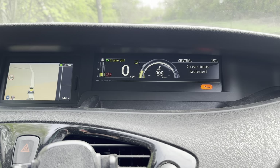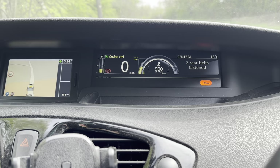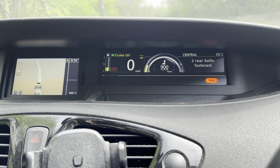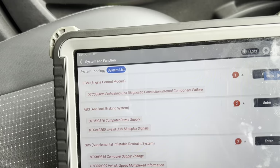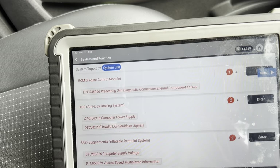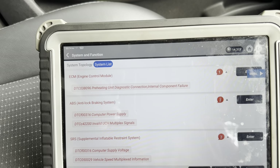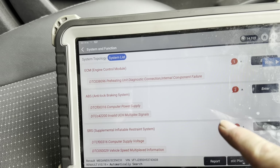The customer's complaint is that overnight the battery goes flat. I've checked it and it's got about a 3-amp draw when you shut the entire car down. We've done a scan: the ECM has a DTC - Preheating Unit Diagnostic Connection to Internal Component Failure. Now, it could be the diagnostic connection or it could be the glow plug preheating unit, but that's usually a glow plug - so we'll note that.